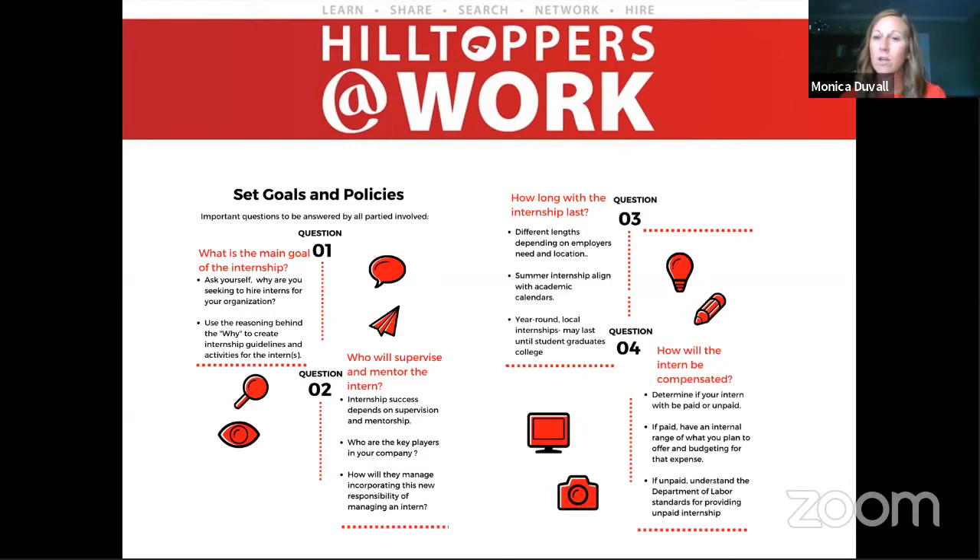Step four is how you're going to compensate the intern. Will it be a paid opportunity or an unpaid opportunity? Are you aware of the budgeting requirements? If it's paid, are you aware of the Department of Labor standards for unpaid opportunities? These are the four main questions any employer needs to think through when setting up their goals and policies.